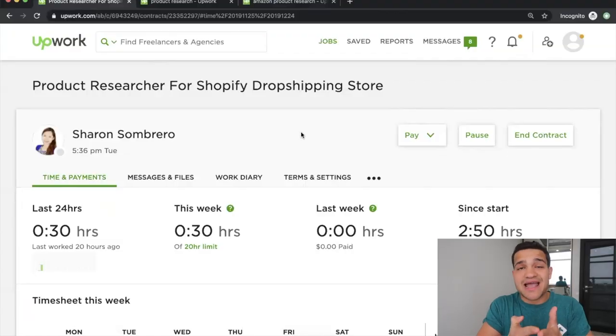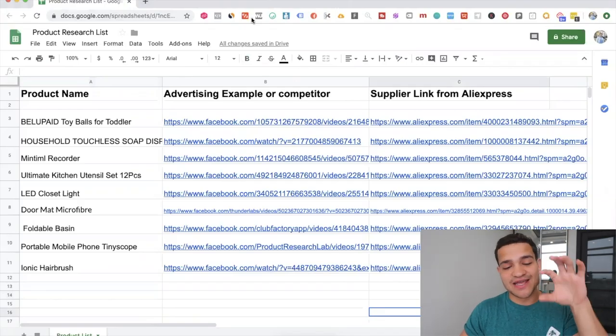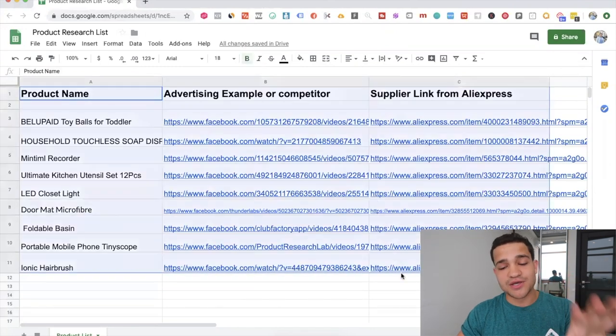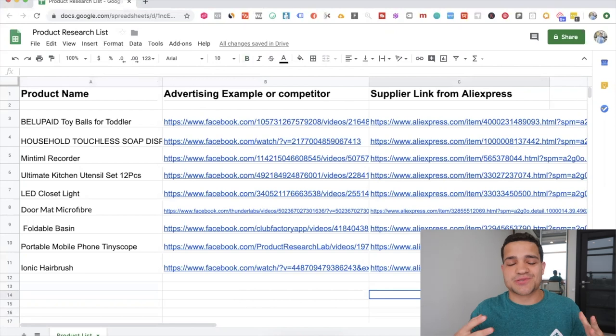If you want to find the best products in 2020, I highly recommend you hire somebody rather than getting ten different product research tools or spending hundreds of hours watching YouTube videos. Just hire somebody who does that on a daily basis and is an absolute expert at it. To end this video on a nice note, I'm going to leave this product list down in the description. You can get the products our virtual assistant found, start advertising them, and check if they're good for your store.